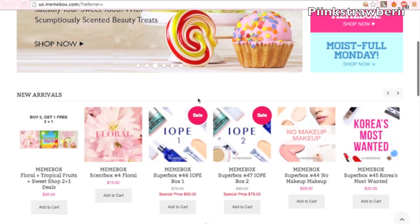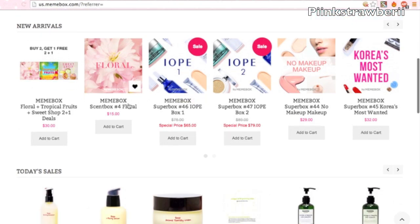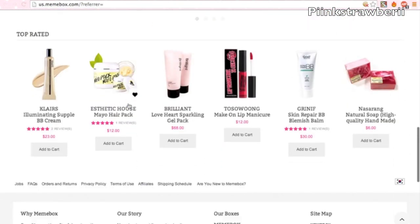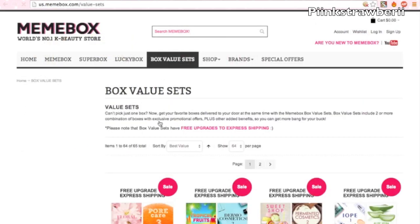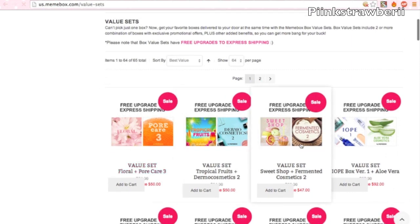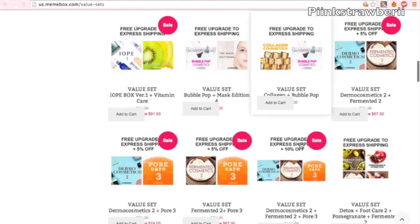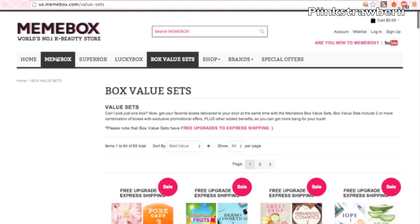On their website it's really easy to navigate. It is a Korean brand so products are listed in Korean, but Korean skincare is just amazing. Unlike other subscription boxes that are bi-monthly, you actually get to pick which box you want — skincare, makeup, or even fragrances.